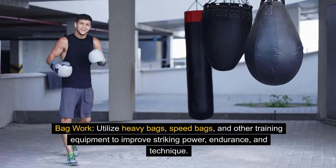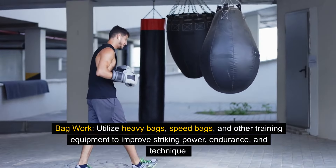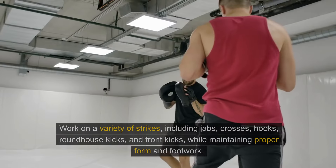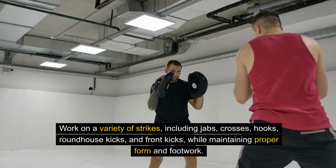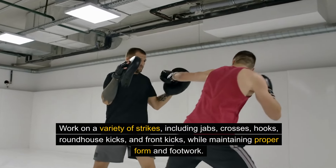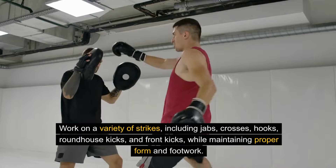Bag work. Utilize heavy bags, speed bags, and other training equipment to improve striking power, endurance, and technique. Work on a variety of strikes, including jabs, crosses, hooks, roundhouse kicks, and front kicks, while maintaining proper form and footwork.